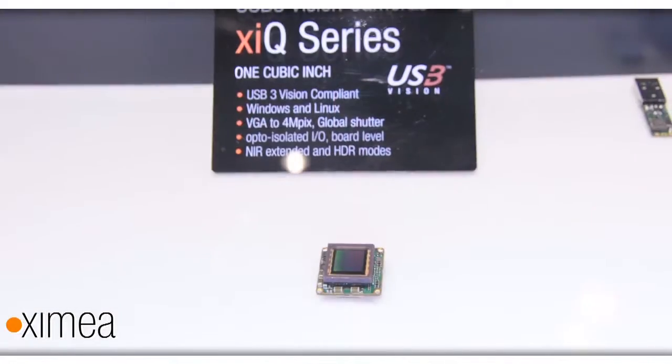Those cameras are supported by a range of image processing libraries — at the moment we are supporting more than 30. Unique features of those cameras are that, apart from the lowest power consumption, all are built on a single board, which makes it much easier to integrate into OEM products.